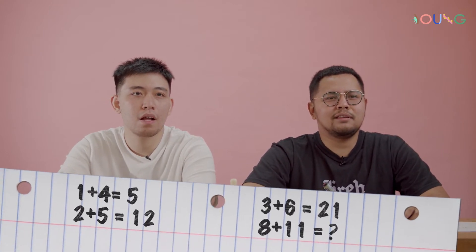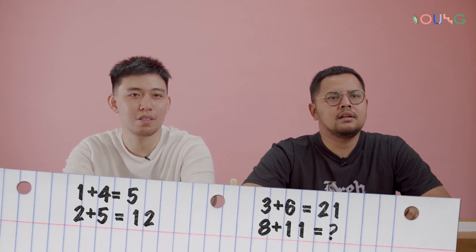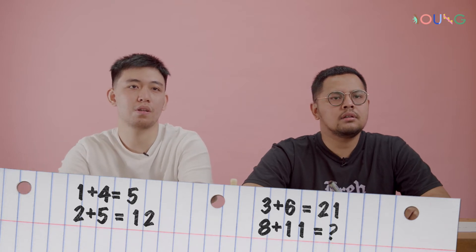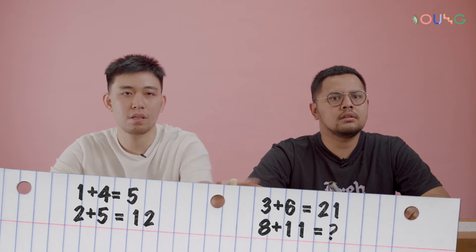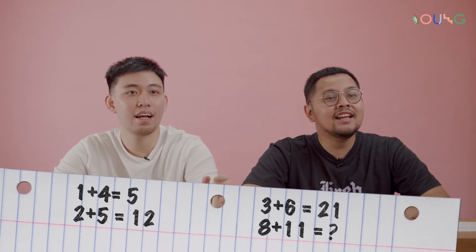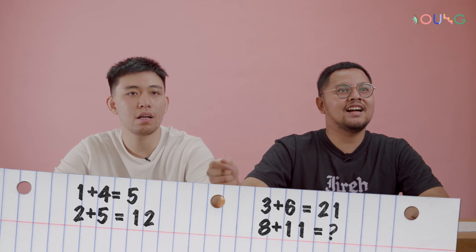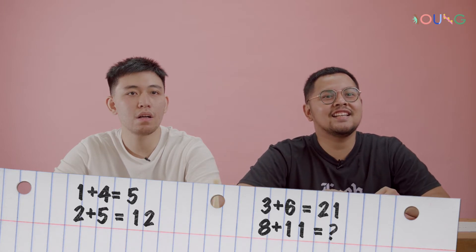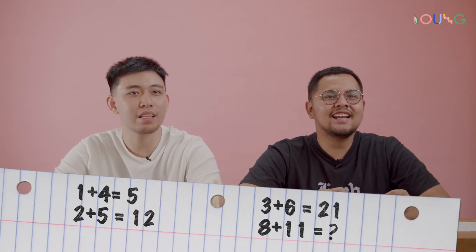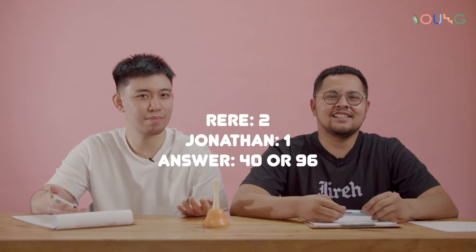This is not regular math. Oh, this is one of those. One answer is 40, another is 96 — yeah, it's two different perspectives. So we both got a point there. That's two-one. I'll take it.